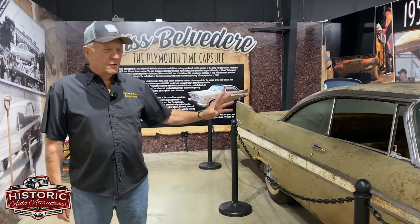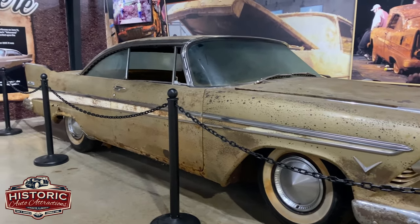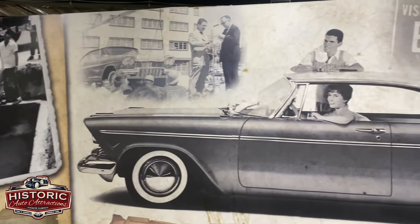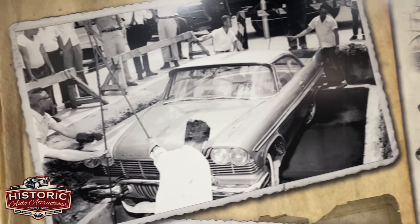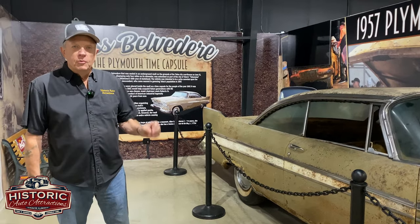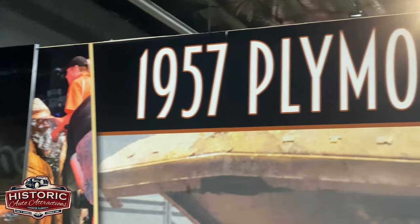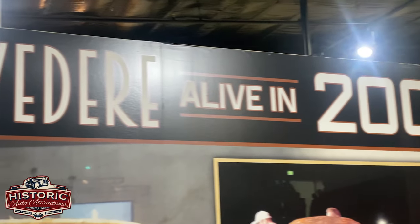This is a 1957 Plymouth known as Miss Belvedere. This car has gained a lot of fame because it's known as the time capsule that was buried in Tulsa, Oklahoma in 1957. A brand new car with zero miles on it. The idea behind it was to bury it, and whoever guessed the population of Tulsa in the year 2007 would receive this car free of charge.